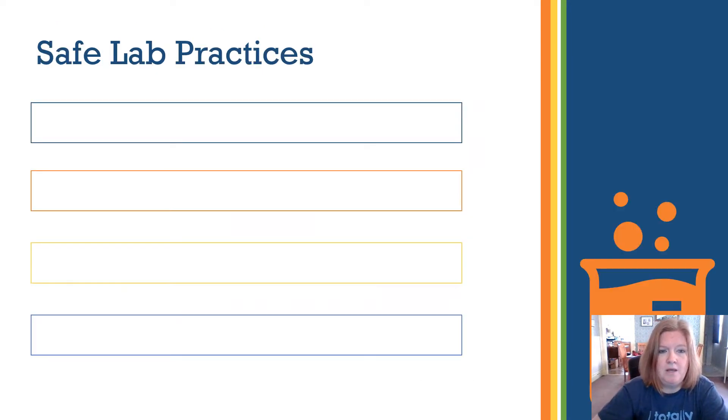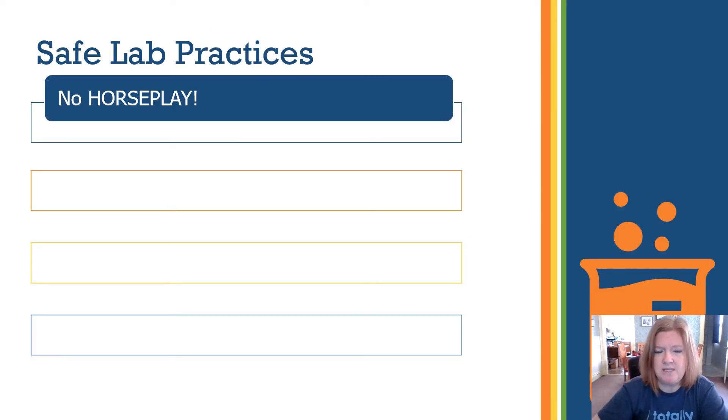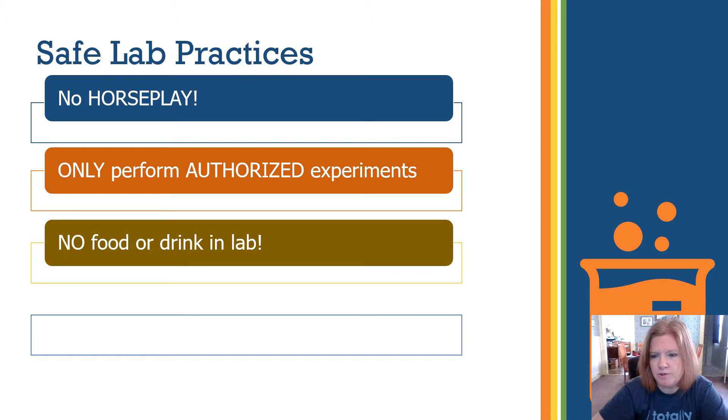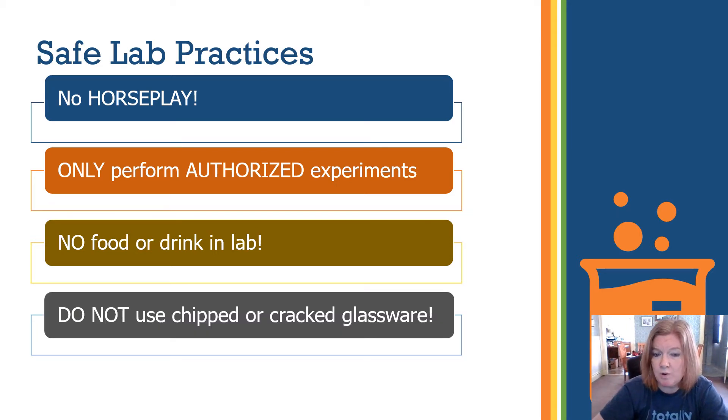Here are some safe lab practices: no horseplay — lab is not the time for racing, competing, or arm wrestling. Only perform authorized experiments; never wonder what would happen if you tried something unauthorized. No food or drink in the lab — you don't know if the person before you cleaned up properly or if there were chemicals present. Do not use chipped or cracked glassware, as it could shatter, spill, or cut you. Notify your instructor and place it in the broken glass container.